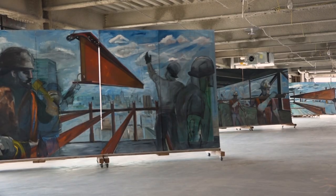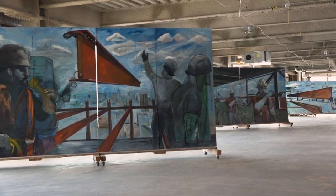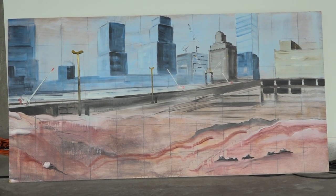These spaces have sort of called into being the large format paintings that I've been doing. I think I wouldn't have necessarily had the idea of doing large format paintings had it not been for having had the first studio I had in Tower 7.